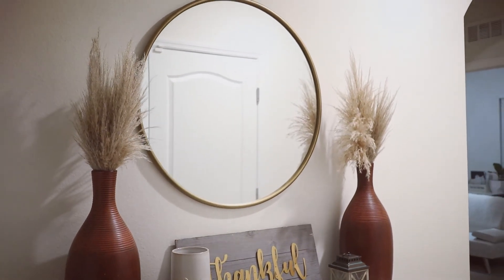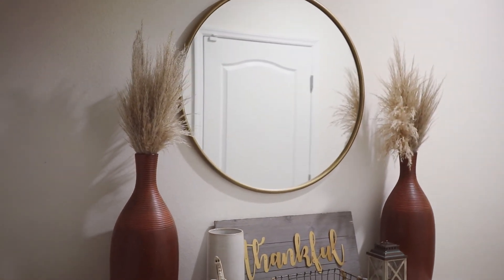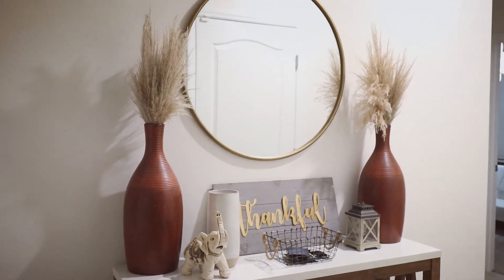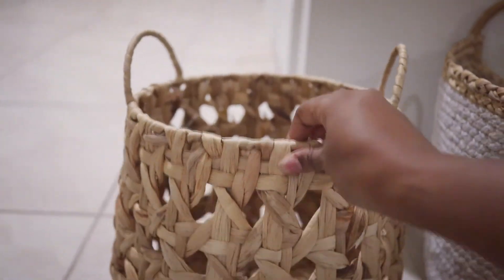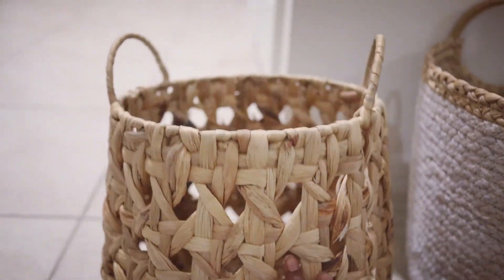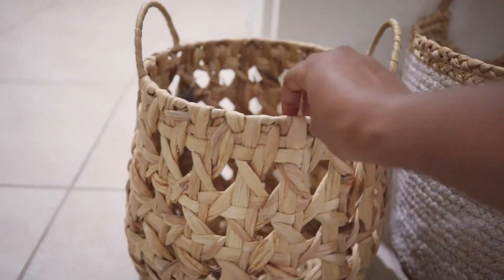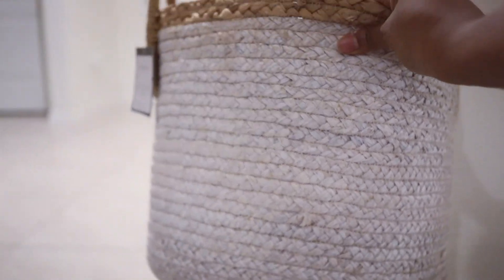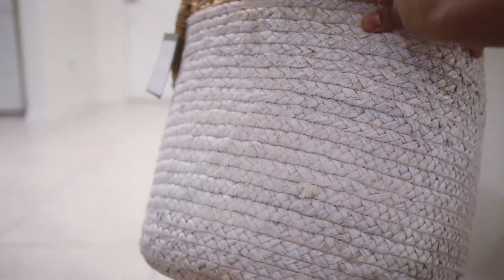As soon as we got home we put up that big mirror — before, we had two little circular gold mirrors and they didn't really fit the space that well because the wall is so big. These baskets are from Target, I love them. I love the red-tan natural vibes — these baskets are going to go underneath the tabletop of our entryway table.